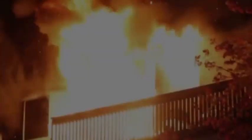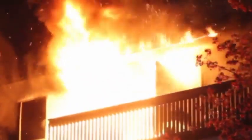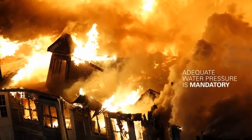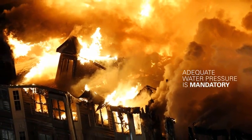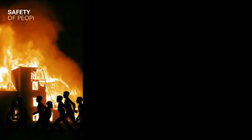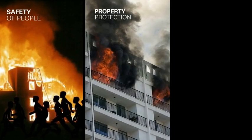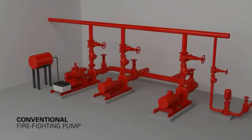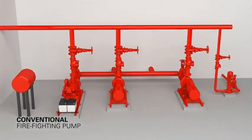In case of fire, listed and approved firefighting systems play an extremely critical role. Adequate water pressure is not only a mandatory requirement but is also important for the safety of people, property protection, and minimal business interruption. Low-rise buildings have a pump house constructed at the basement using a conventional firefighting system to meet the demands of fire safety requirements.